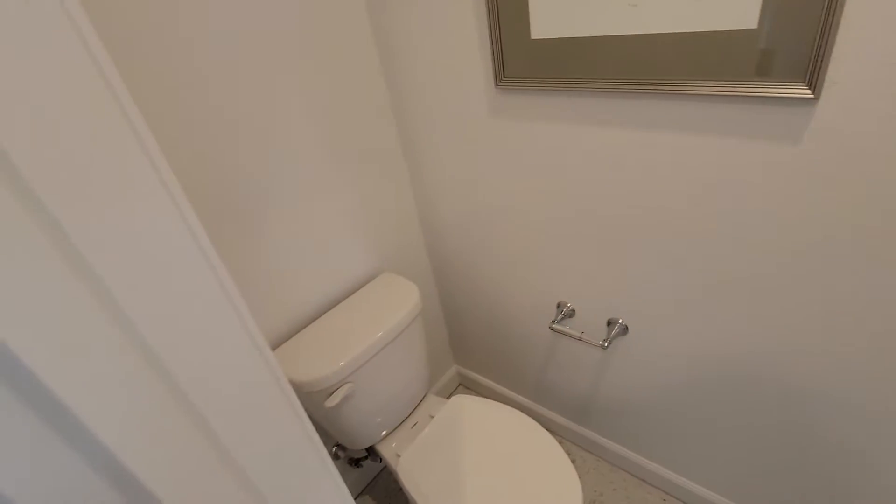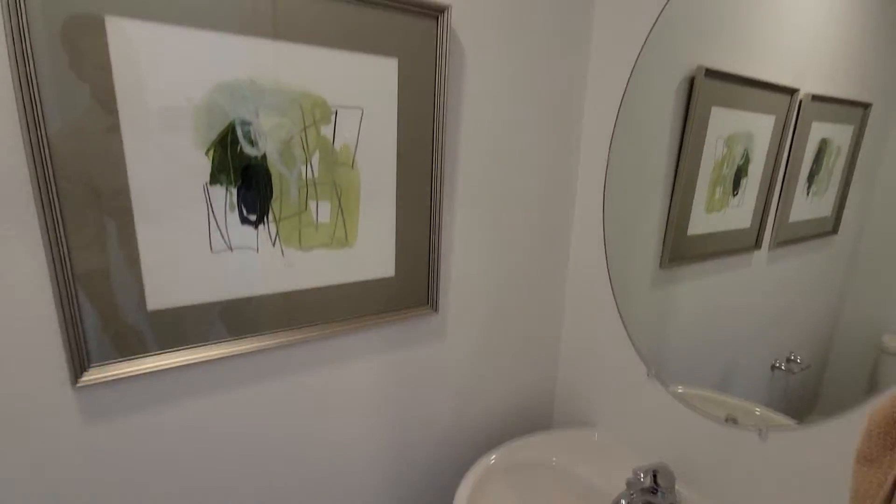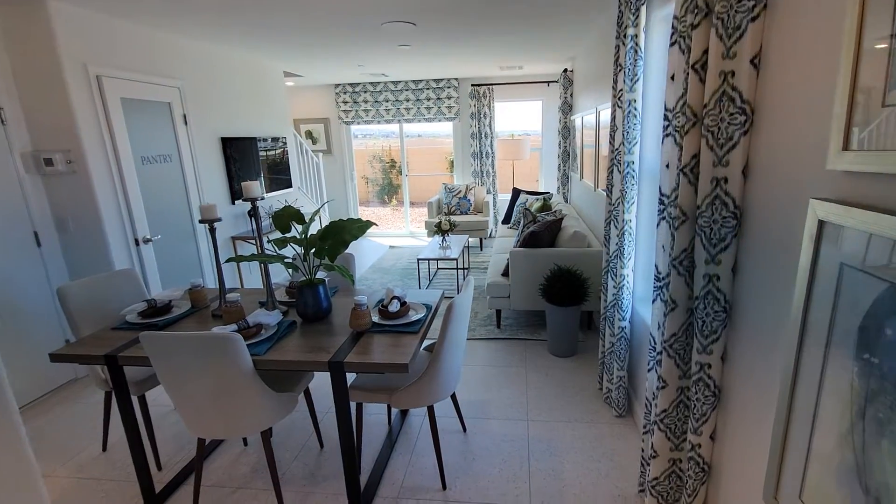It's a small bathroom, just like the other two models. Very small, but at least you've got a bathroom on the first floor.